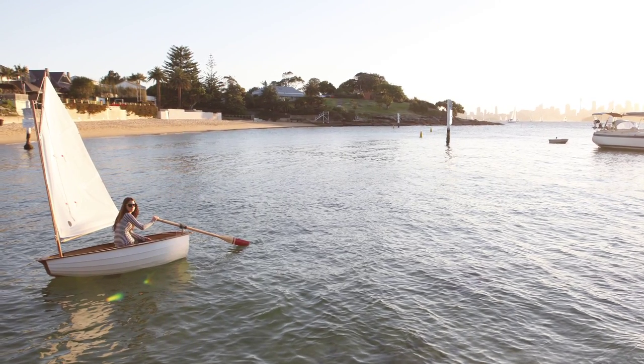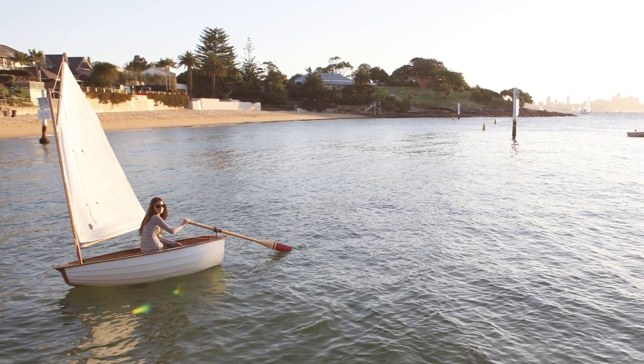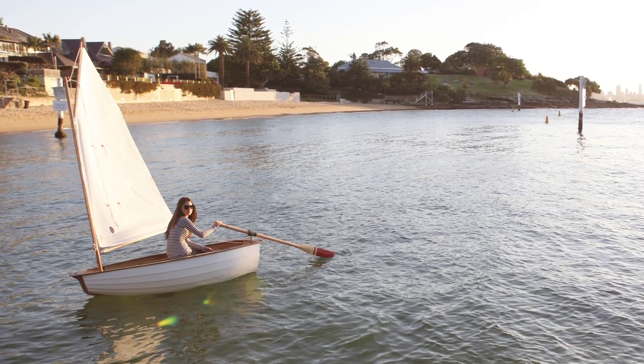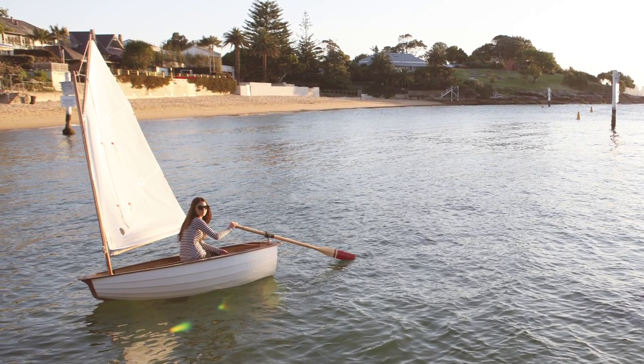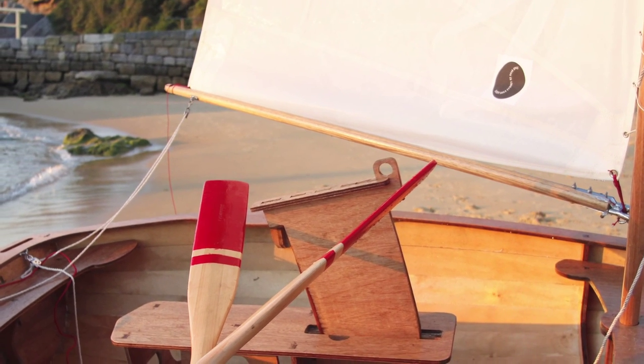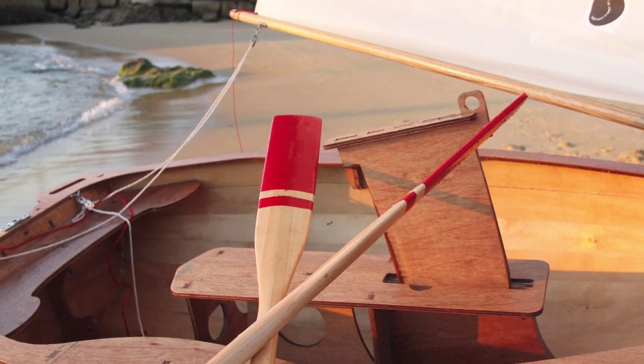A lot of people worked in and around the harbour and they might have used a combination of row and sail to actually get to work or get out to a boat to do some work on it. The rig can be broken down into a smaller package — two pieces — which makes it more manageable in the boat. It can be stored in the boat, and the rig is shorter than the boat.